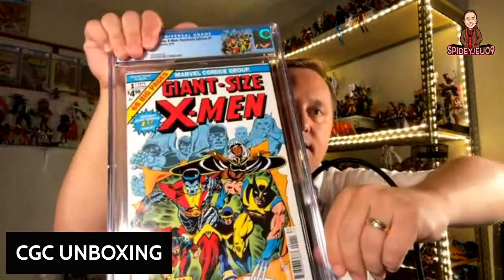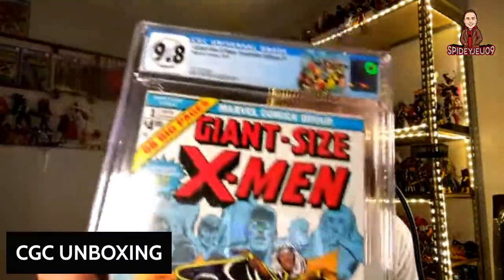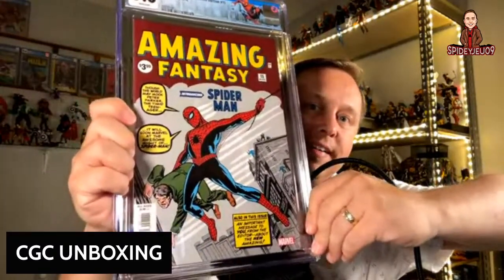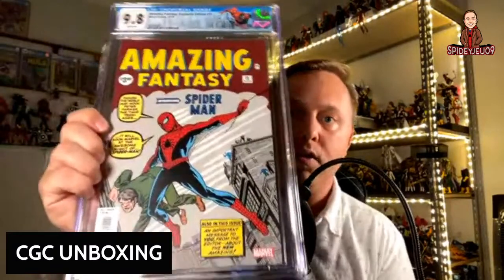Here we have Giant Size X-Men — 9.8! Now, this is a reprint, but I just wanted one because I love this cover and these first appearances. It's good stuff. You're going to see a few reprints here. Some reprints actually sell quite well. A 3.0 of the original book right now costs fifty thousand dollars, so to have a reprint 9.8 to put on the shelf — I'm very happy.